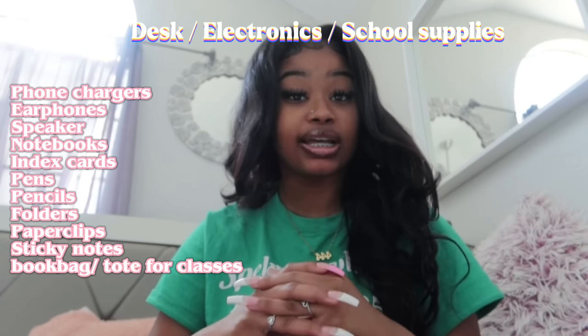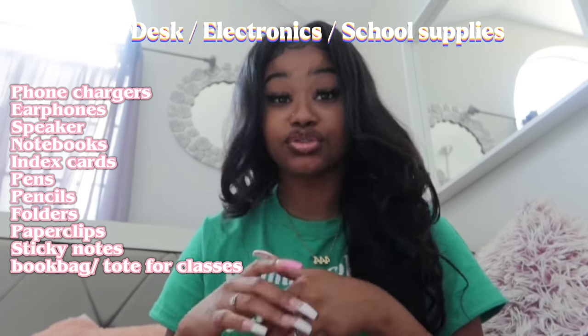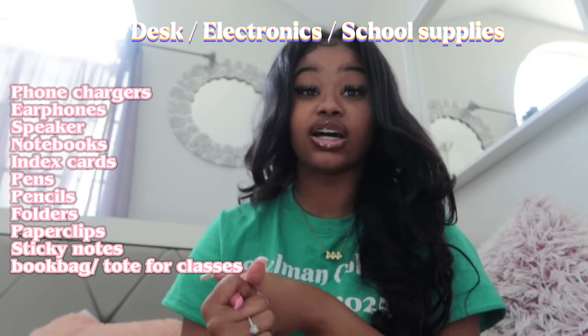For your school supplies, make sure you get notebooks, index cards, pens, pencils, folders, paper clips, sticky notes, and a book bag. Everything I'm mentioning will be linked down below, because it is a lot you need to bring — you're going to be there all year long and you're going to need a lot of stuff. I'll be putting everything in the description box so we stay on track.